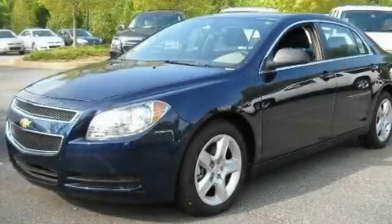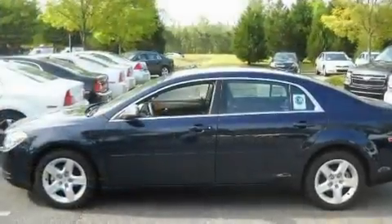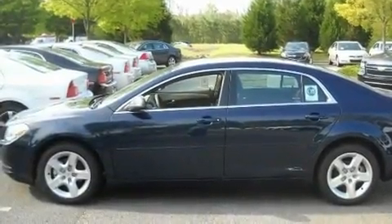This is a brand-new 2011 Chevrolet Malibu. It has a 2.4-liter 4-cylinder engine and a 6-speed automatic transmission.